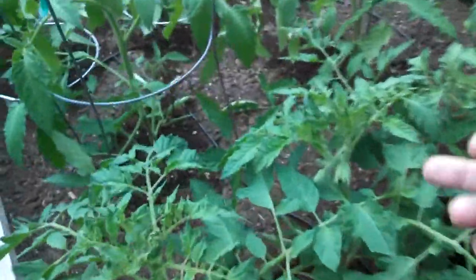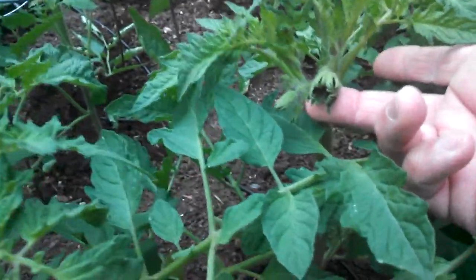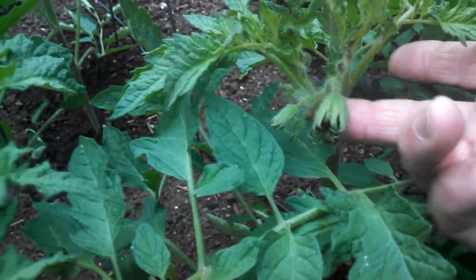It's looking really good down this side too — the blooms are just huge. This is that Cherokee Purple. They're just so much more healthy looking this year.